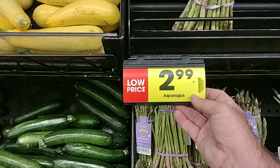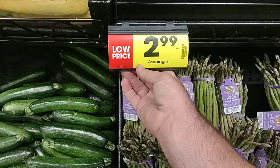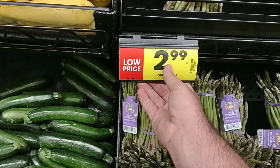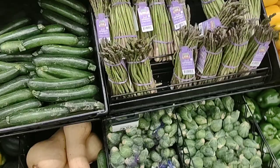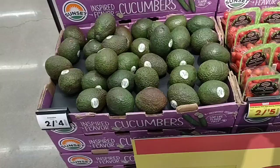I think I said in a couple of different videos that asparagus was going to be going up because we've been seeing it go up everywhere. They have 'low price' on here — $2.99 is the regular price, was $3.19 then went down to $2.99. It'll probably go up to $3.19 or $3.29. It seems to be about $3.19 everywhere except Kroger. They also have a 'low price' on squash. A lot of this produce is getting 'low price' stickers, which tells me it's about ready to go up again.